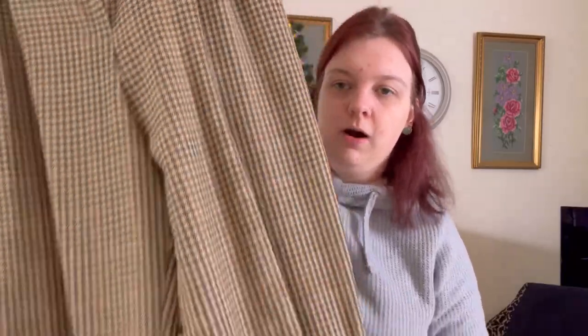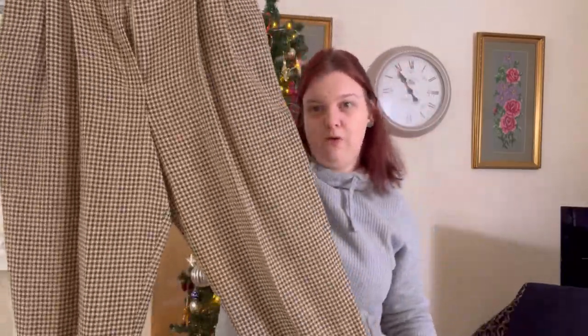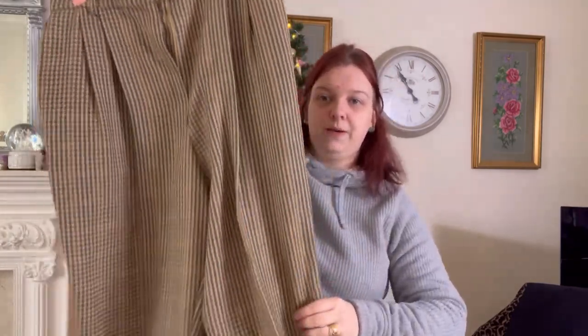How beautiful are they! They are wool Marks and Spencer's trousers with little turn-ups — more of a 12 really. They cost £5 and they are absolutely beautiful. They would have been gorgeous for autumn but they're still selling through winter.